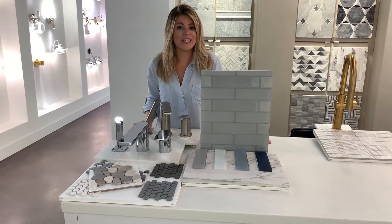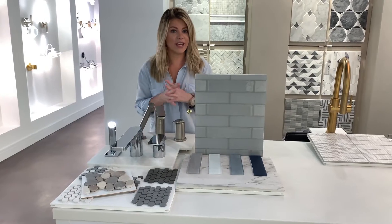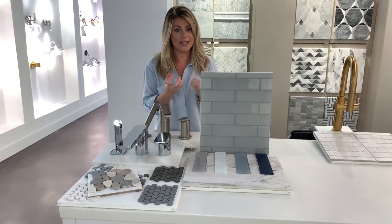Hi, I'm Jessica with the Kohler Signature Store. I brought together a couple of inspiration boards to put together for you, to be able to see a design come to life.